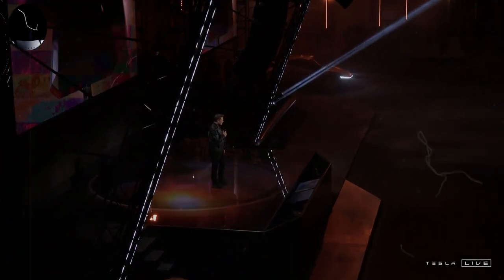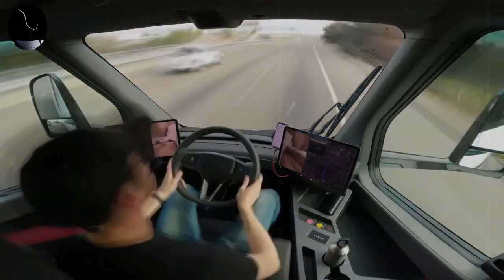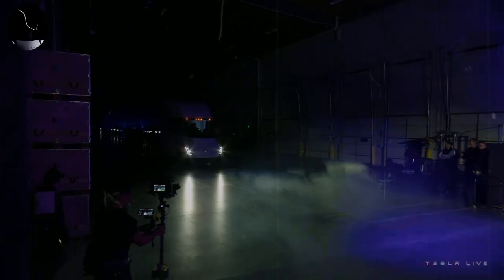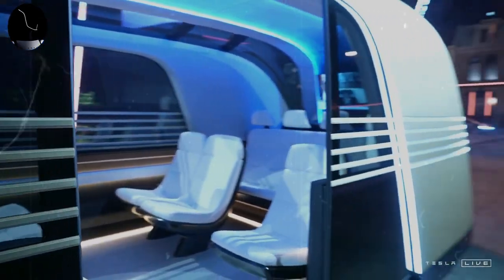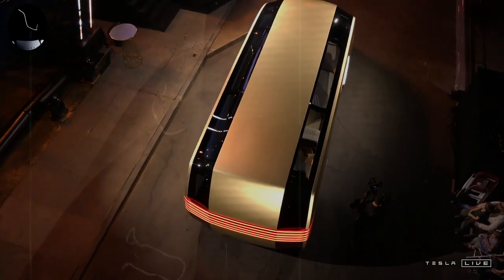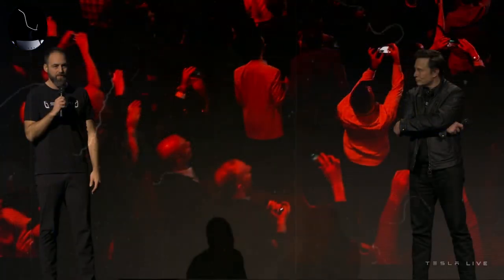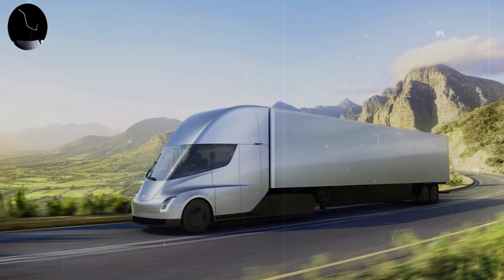In addition, the promise of longer battery life and the benefits of autonomous technology, which can optimize energy consumption and reduce the risk of accidents, makes Tesla Semi an attractive option for companies seeking both innovation and financial sustainability in the long run. The initial investment can be recovered quickly through economic and environmental benefits. The significant reduction of carbon emissions and freedom from fossil fuels hold great appeal for companies seeking to meet growing demands for sustainability and environmental responsibility.